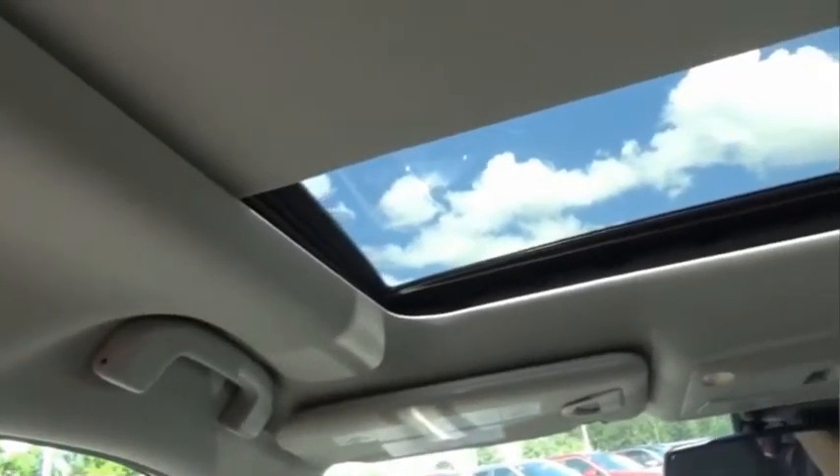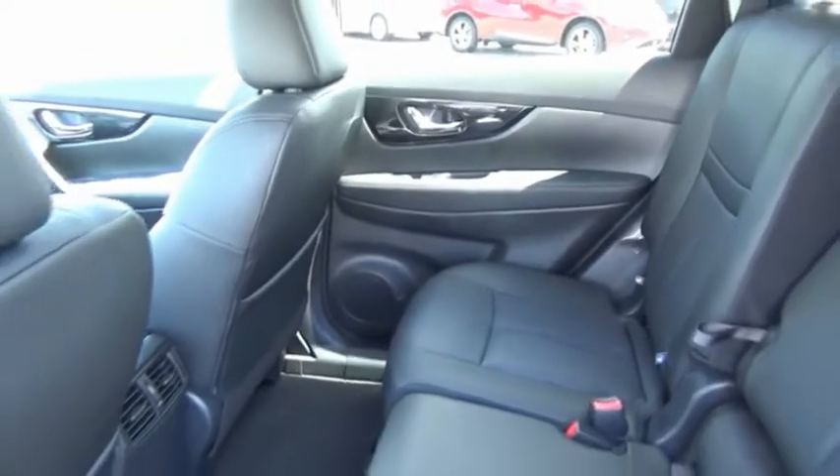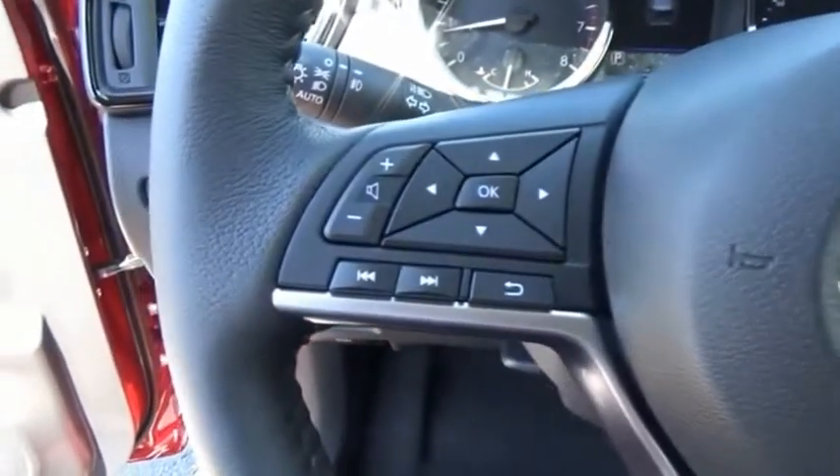The stylish Rogue gets 27 miles per gallon and still boasts nearly 58 cubic feet of cargo space. With a five-star side impact safety rating and confident handling, the Rogue is more than you expect and everything you deserve.